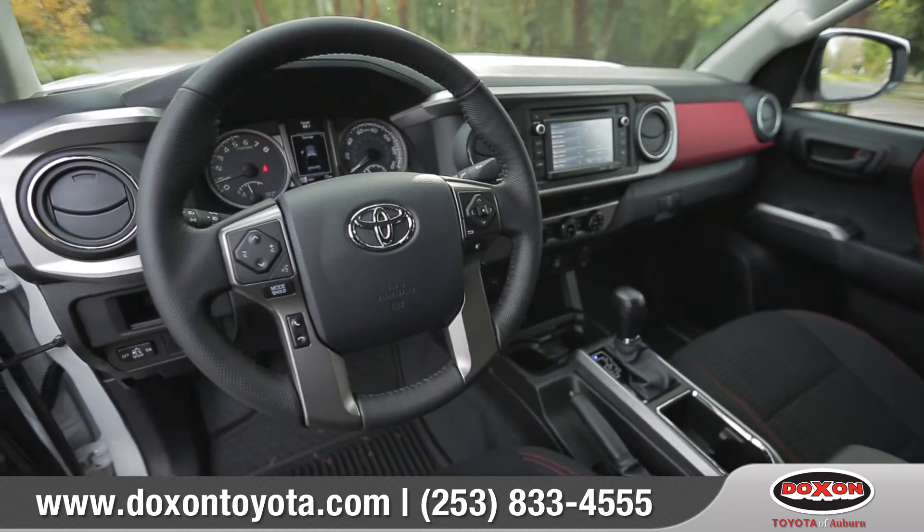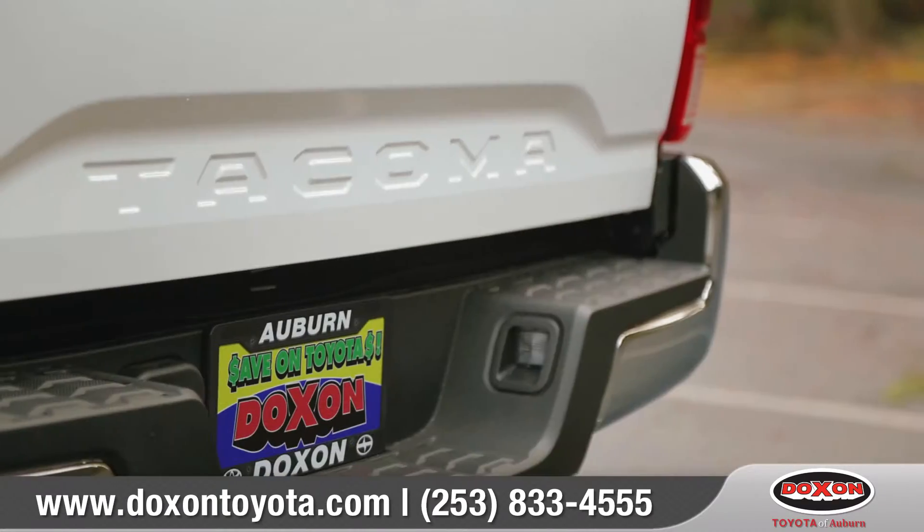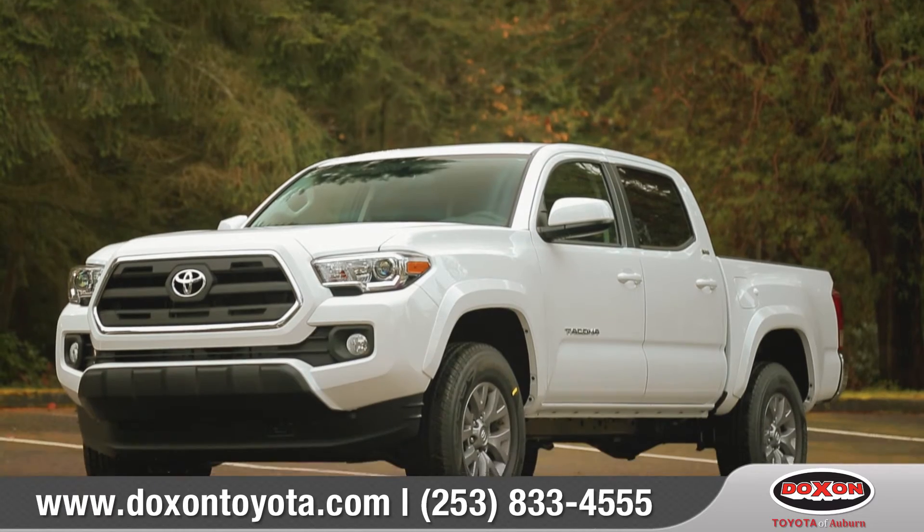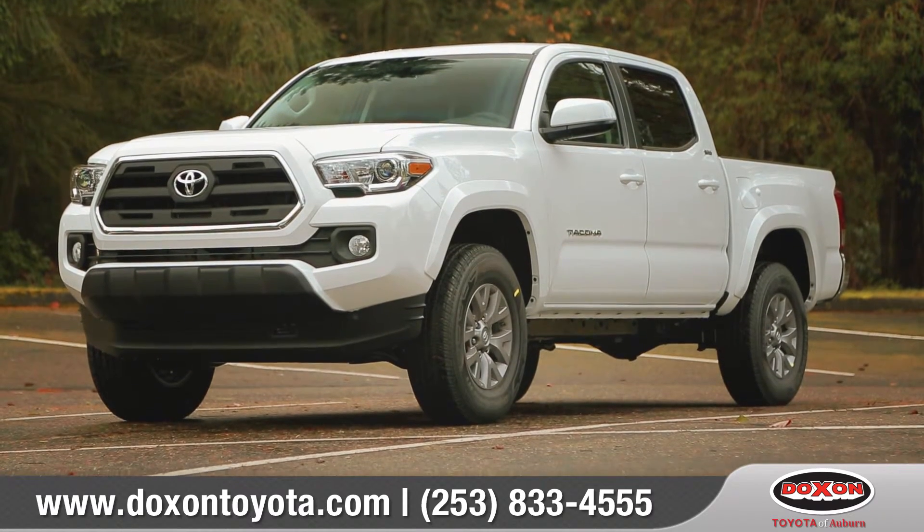With unwavering capability and the good looks to match, get ready to make your weekends legendary. So come down and see us and check out the 2016 Toyota Tacoma.